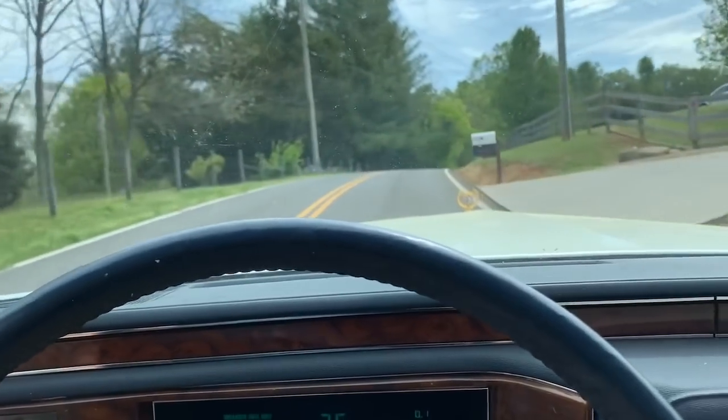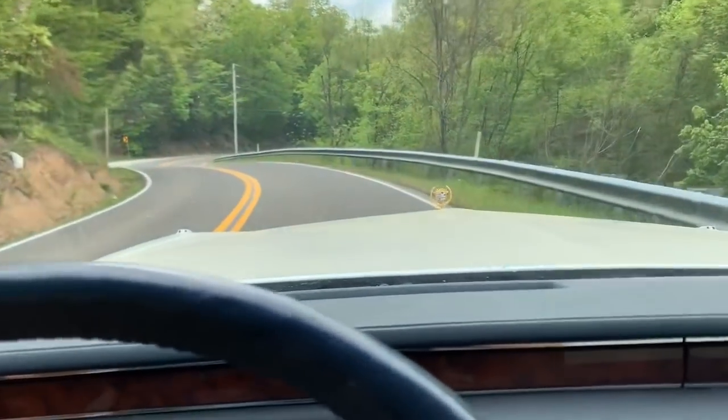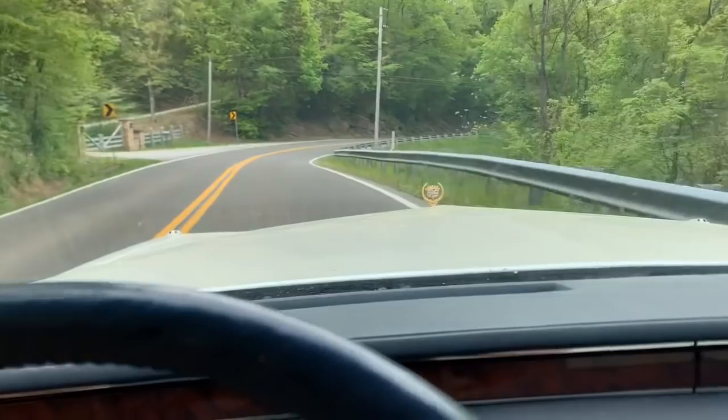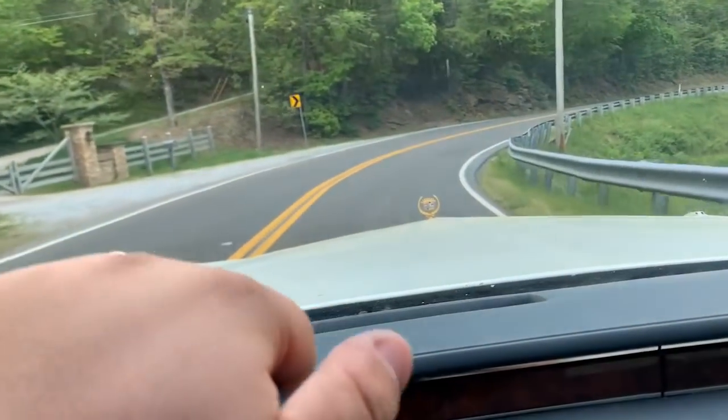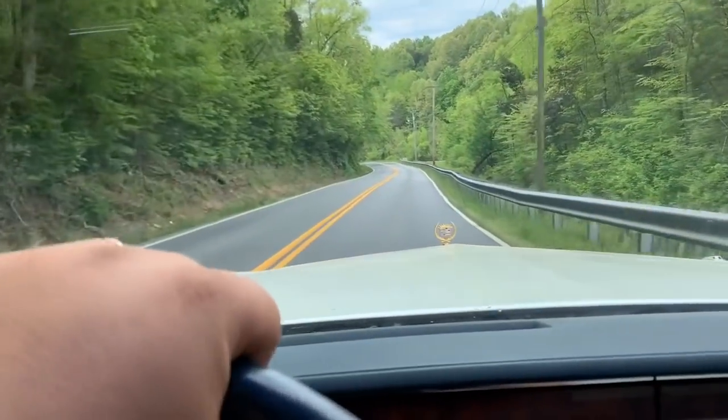Thanks, Dad. This is the most sketchy drive — oh my god — I have ever done in one of these cars, and probably the furthest from home, so that makes me feel good.